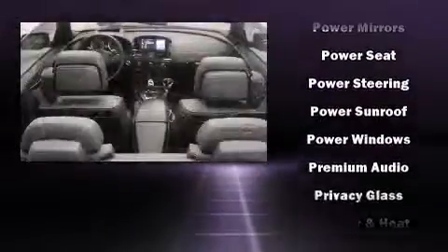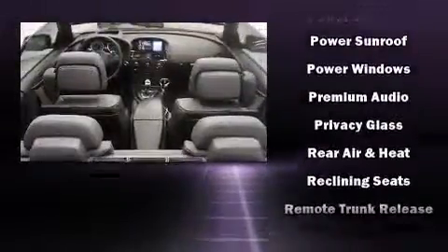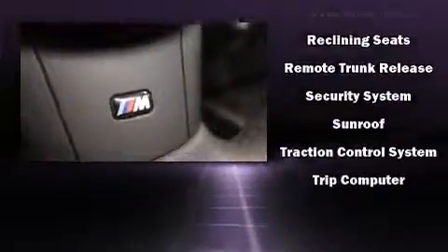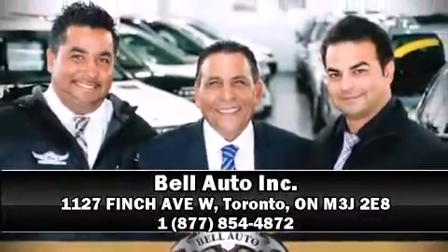A security system, an emergency communication system, and four-wheel disc brakes with ABS are also included. Our experienced sales staff is eager to share its knowledge and enthusiasm with you — we are here to help you.